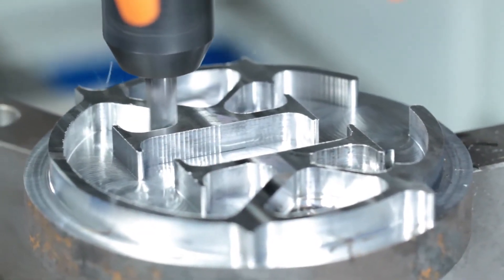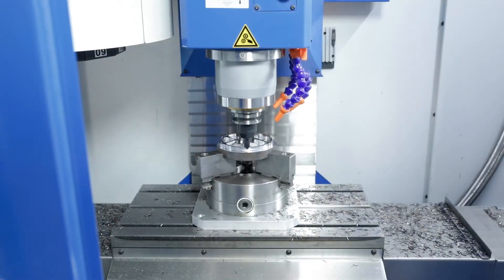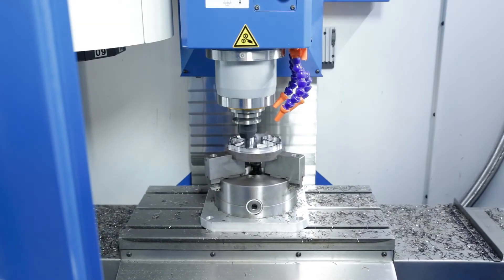The outstanding economic efficiency of the machine is based not only on the interesting price but also on its extensive equipment, which is designed for efficient production.